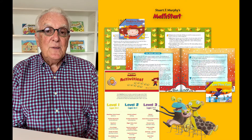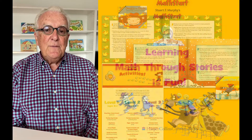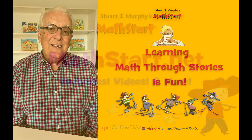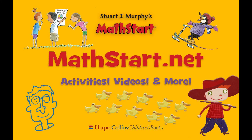All my books have activities in them, whether on my website or in the books themselves — activities that can be done at school or at home. It's really fun to learn math through stories. I hope you'll try it. Thank you. Math equals fun.